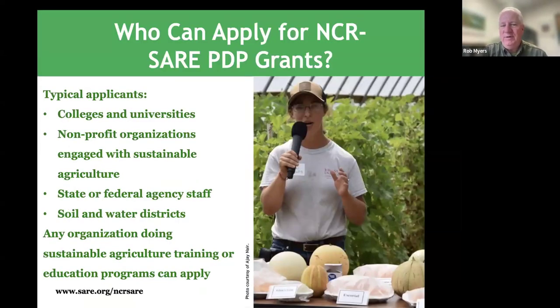Who can apply for these grants? The majority of applications come from colleges, universities, or nonprofit organizations — by far the most common successful applicants. However, almost every year we also fund proposals from soil and water districts, state or federal agencies, or any other type of organization doing sustainable ag training or education.